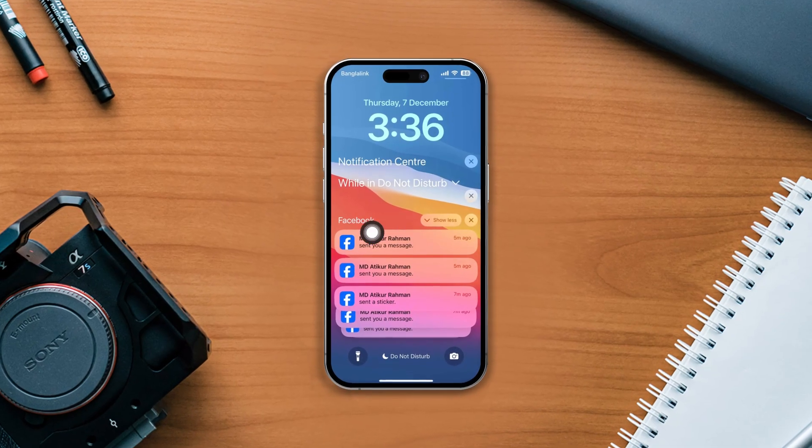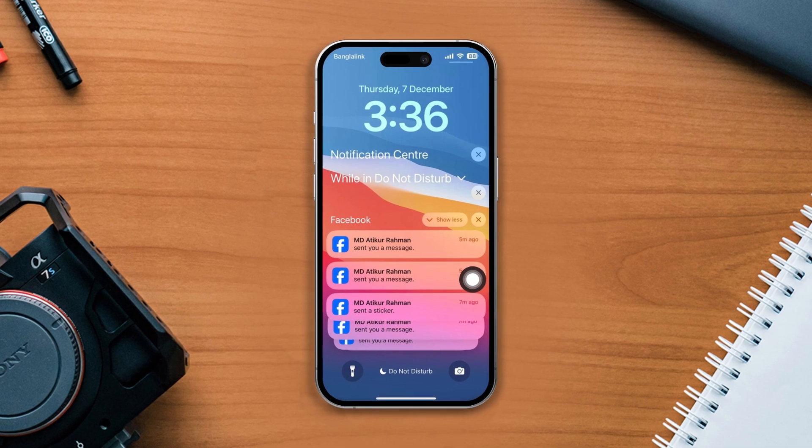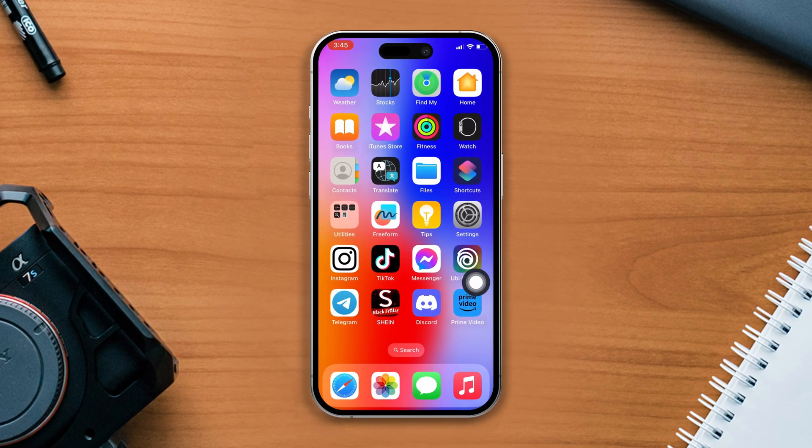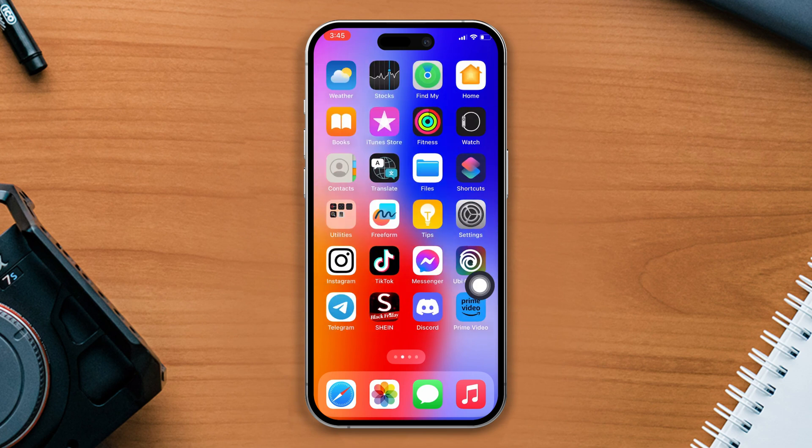Have you faced an issue with your Facebook page notification not working on your iPhone? Don't worry — in today's video we will cover how you can solve this Facebook notification not working problem on your iPhone.